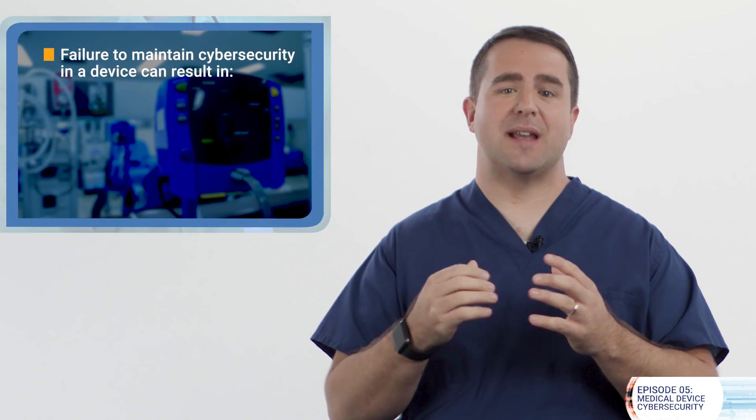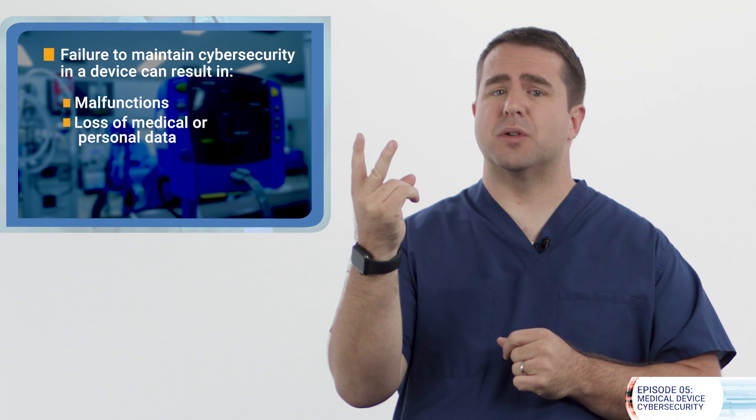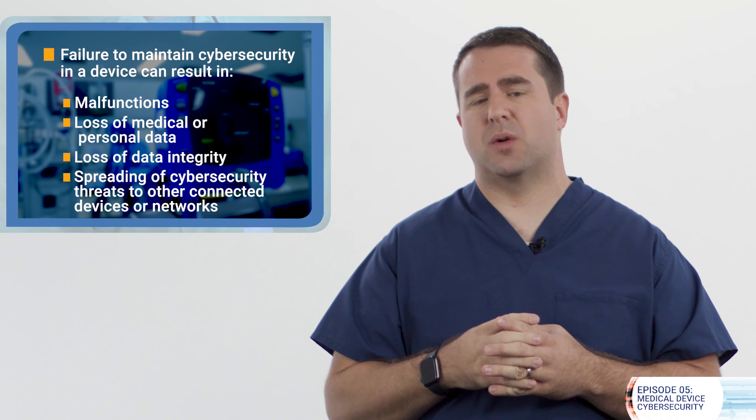Everybody in our community — the FDA, manufacturers, healthcare providers — all understand that failure to maintain cybersecurity in a device can result in malfunctions, loss of medical or personal data, loss of data integrity, or the spreading of cybersecurity threats to other connected devices or networks. And this can result in patient harm, such as injury, illness, or even death.